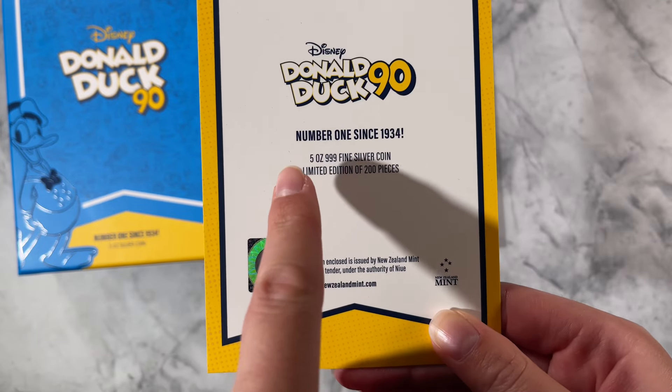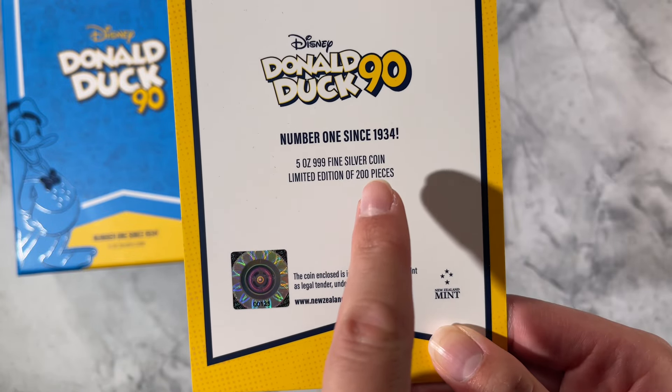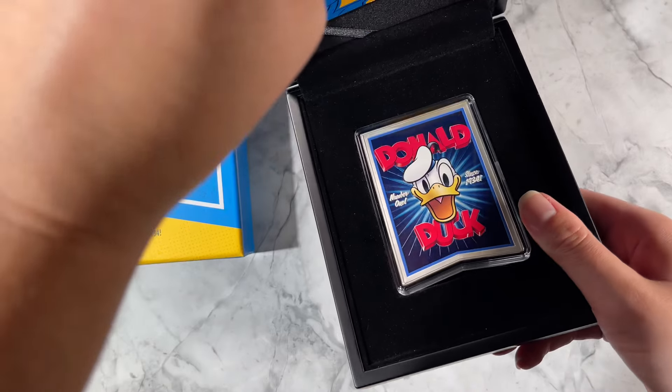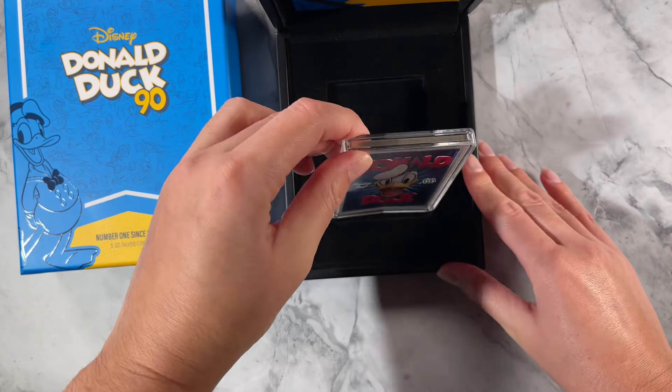Here you've got confirmation that it's five ounces of 999 fine silver with a very limited mintage of just 200 coins, and that just tucks in there. Now for the coin itself.